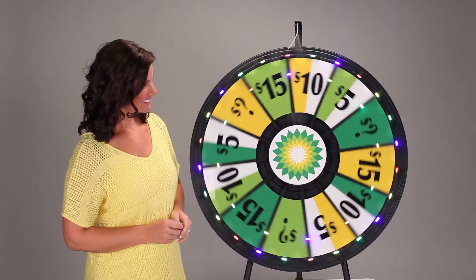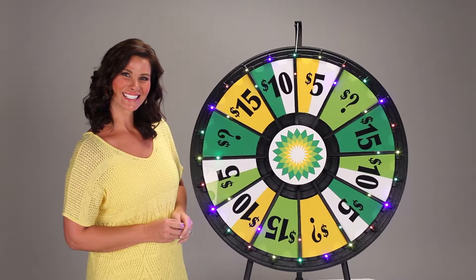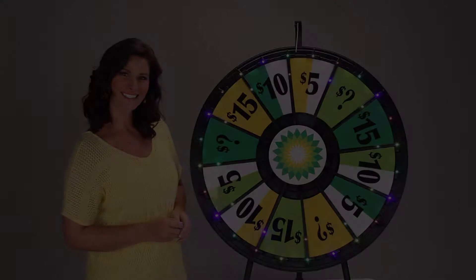Lighted prize wheels will make your next trade show, event, or promotion fun. Make your event more exciting and successful with a lighted prize wheel.